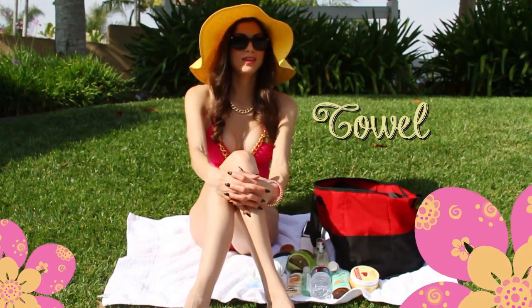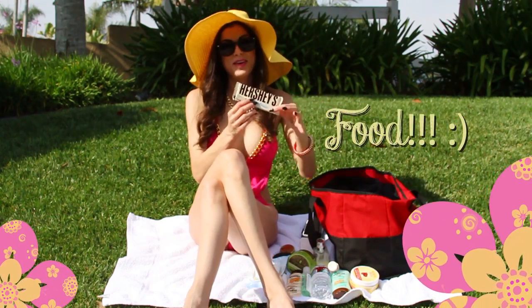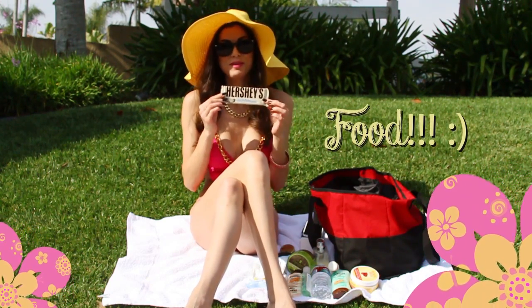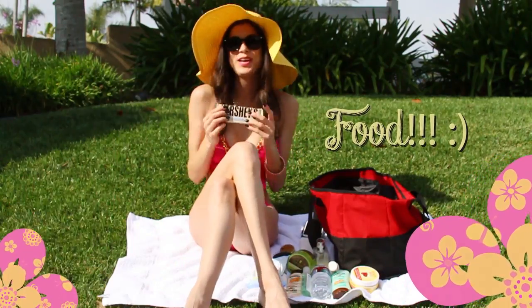I think that's all I have in here — oh, one more thing! Thanks to Ruby, our videographer — she's always giving me snacks, so I went ahead and threw some in my bag as well. Thanks, Ruth, love you!